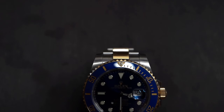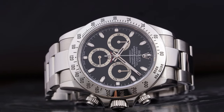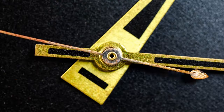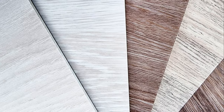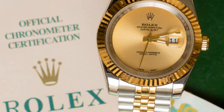Now, this watch probably costs a fortune — and it does. But a little window shopping never hurt anyone, right? Plus, you never know, maybe one day you'll be rocking one of these bad boys yourself. The Daytona is more than just a pretty face; it's a symbol of success, of achievement, of making it big. So if you're ever in the market for a serious timepiece, the Rolex Daytona is definitely worth checking out.